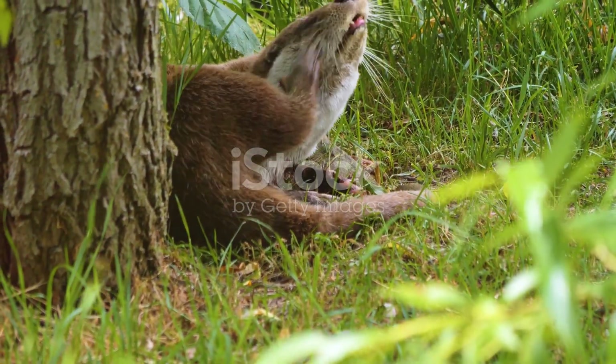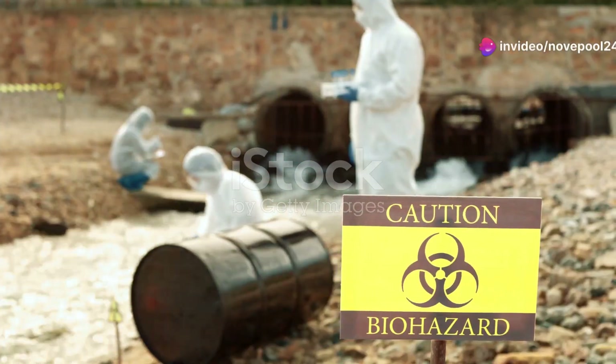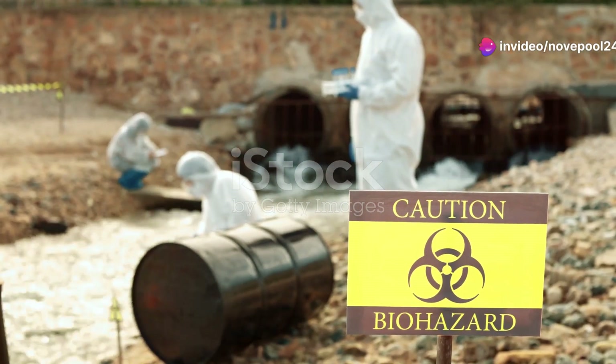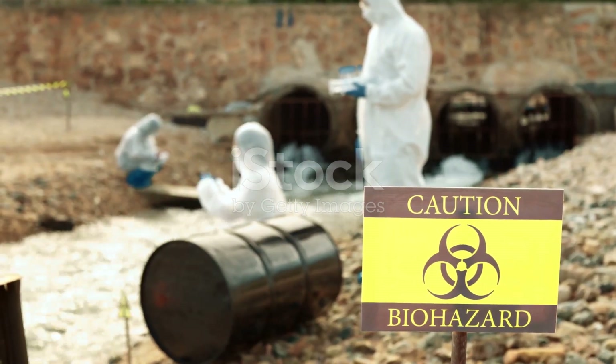We often overlook these hidden treasures, but they are the true guardians of river ecosystems. By understanding and appreciating them, we can foster a deeper connection with nature and work towards conserving these vital habitats.